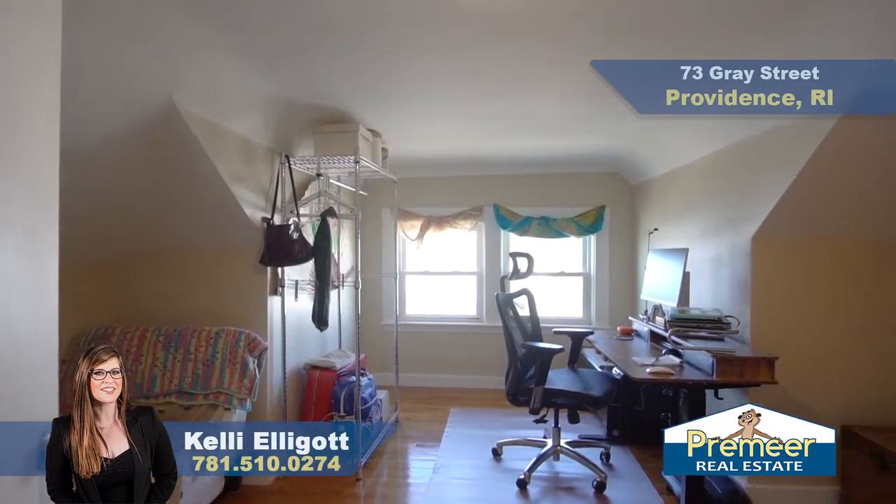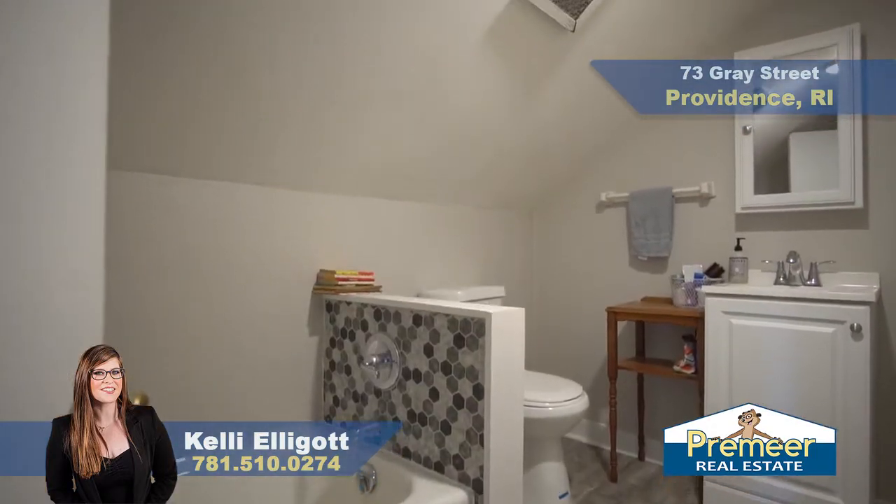Off of your master bedroom you do have a closet that is a full walk-in, currently being used as an office space. And no master bedroom is complete without a private bathroom with updated flooring and beautiful tile work.